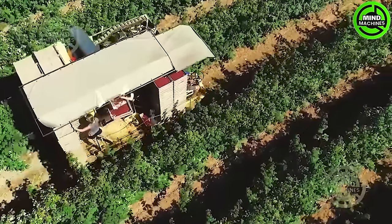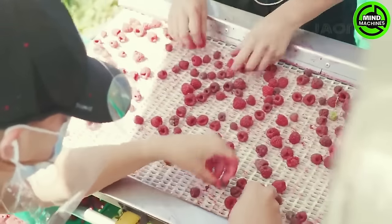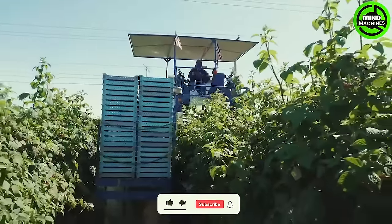This harvester can gather tons of crops while ensuring top-notch quality — a remarkable balance of quantity and excellence in harvesting technology.